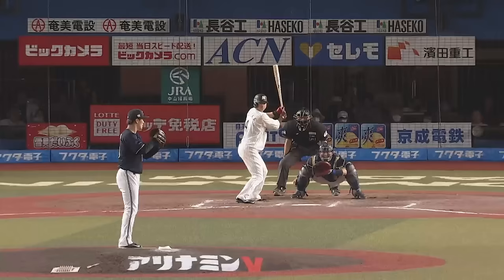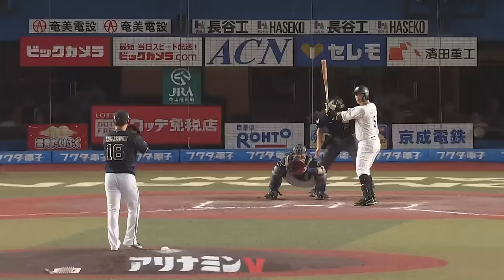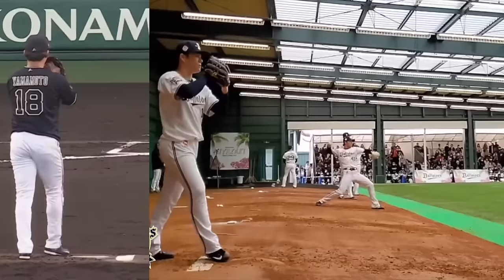Hey, what's going on guys, Ben Brewster here at Tread Athletics. Today we're going to be breaking down Yoshinobu Yamamoto and talking about how does he throw so hard as an undersized pitcher. He's been up to 99, listed at 5'10" and 176 pounds, and we'll talk about some of the unique aspects of his mechanics.